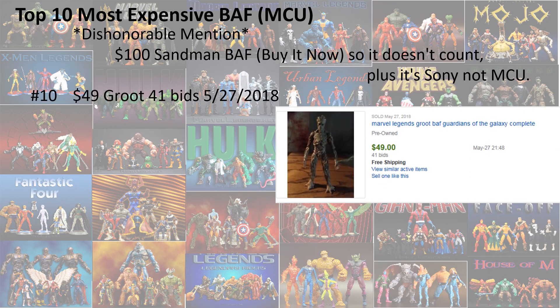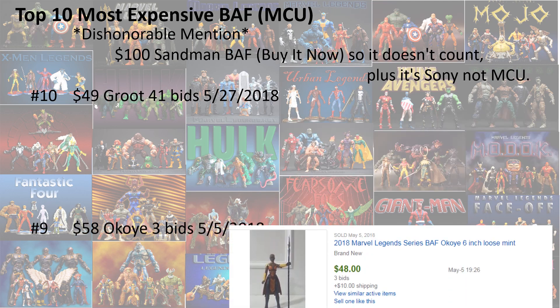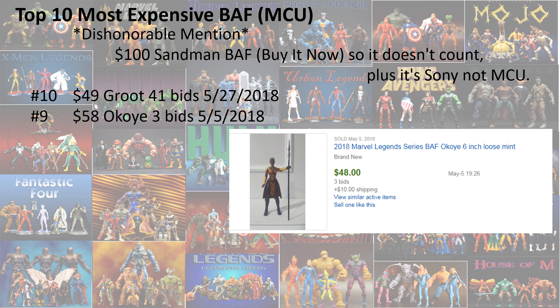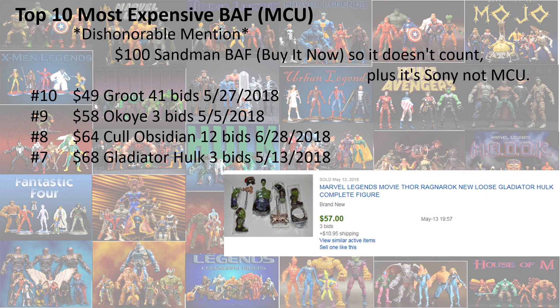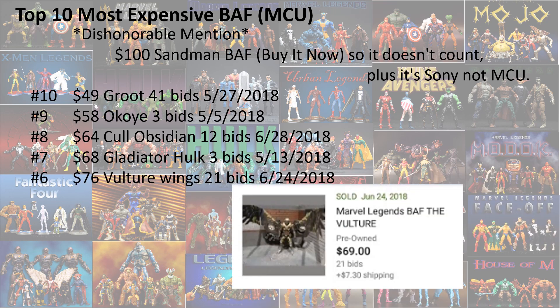Number 10, we got Groot with 41 bids at $49. Number 9, we got Okoye from Black Panther with 3 bids for $58. Number 8, we got Cull Obsidian with 12 bids for $64. Number 7 is the Gladiator Hulk with 3 bids for $68. Number 6, we got the Vulture Wings for $76 with 21 bids.